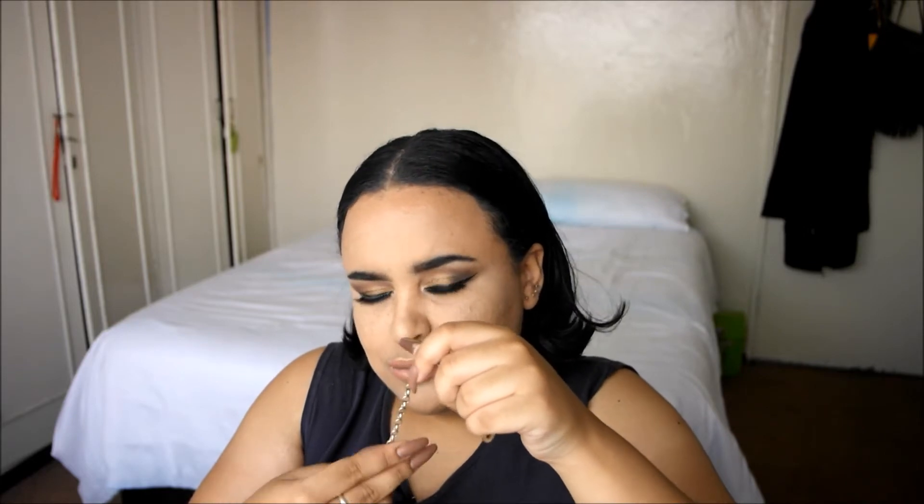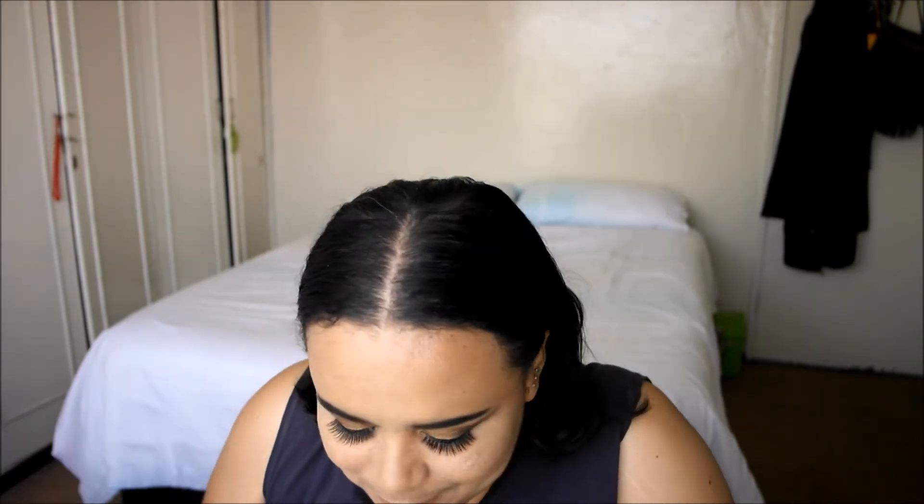Oh, a bracelet! This is a Thomas Sabo charm bracelet. It has two charms on it because I got this for my 18th birthday and I really love it — the point is to add more but I keep meaning to do it. It's so weird that I have jewelry in my bag; I must have taken it off because it probably annoyed me. I keep my bracelets on my left arm and my watches on my right — that's just how I started doing it and it's stuck.